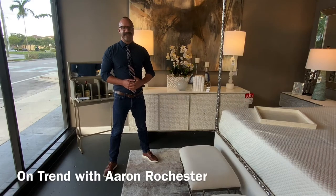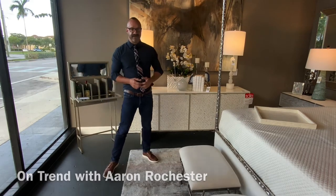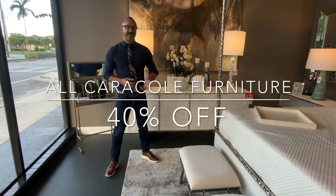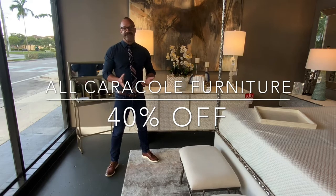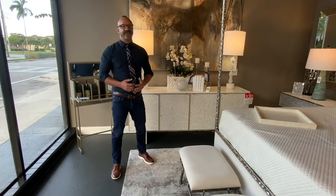Hey everybody, it's Aaron here at Island City Traders. This week we're going to talk about a really great line of furniture, Caracol. It's a really beautiful line. We're offering it at 40% off right now through September 24th. I'm going to show you today a few of the pieces we have in the showroom that are really beautiful that I think you're really going to love.